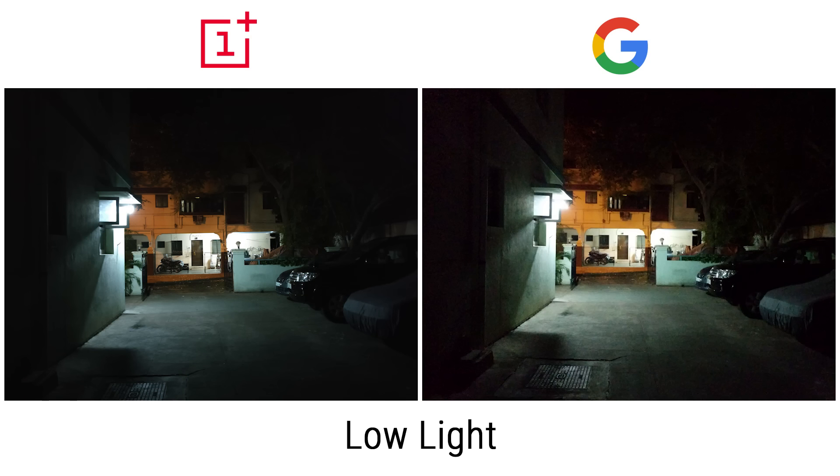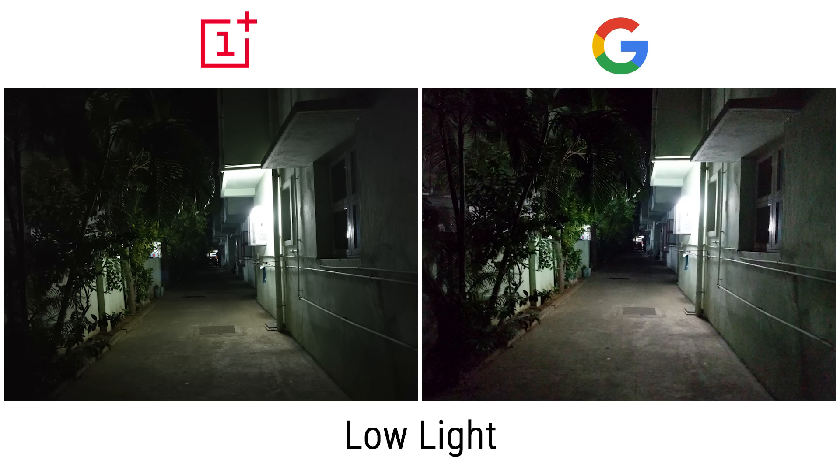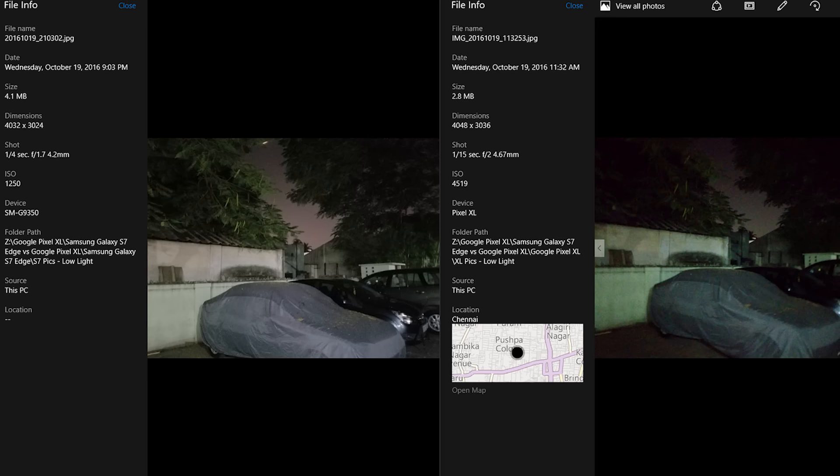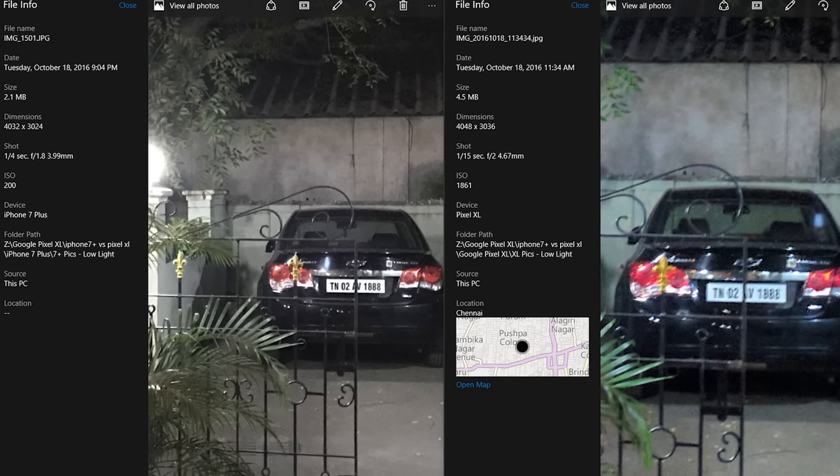Under low light, while the images shot with the Pixel XL are considerably brighter, the noise levels get a little too high for my liking. But unlike with the S7 Edge and the iPhone 7 Plus, as seen in our last two videos, OnePlus does not trust the optical image stabilization on the OnePlus 3 and expose longer. With the S7 or the iPhone 7 Plus, due to the presence of OIS, the camera exposes for a longer time under low light — usually a quarter of a second. This means light is being let in for longer and the ISO doesn't have to be cranked up, resulting in cleaner images and lower noise.